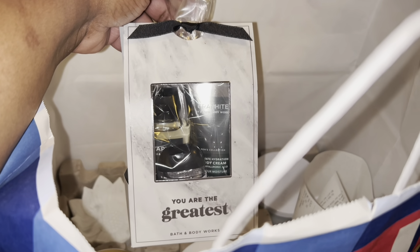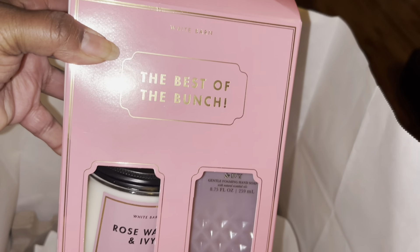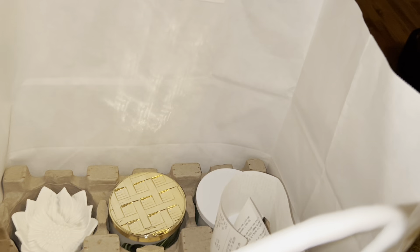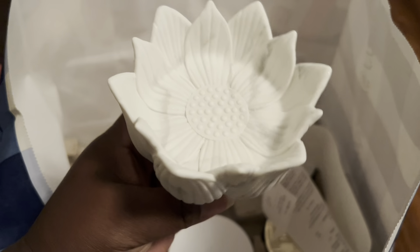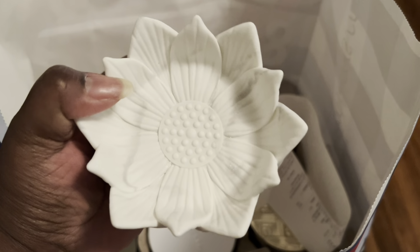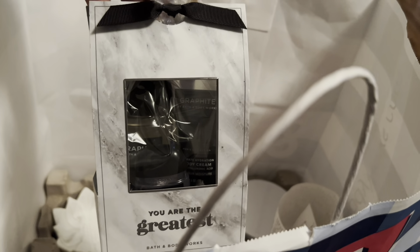I also got the Graphite set — it's with the body cream, the shower gel, and the hand sanitizer.